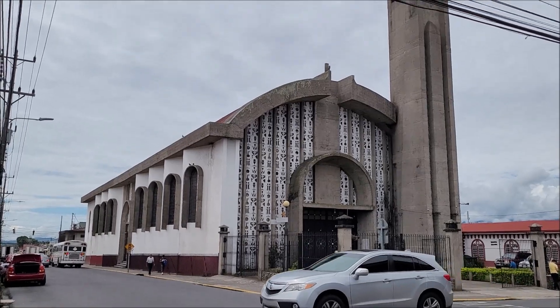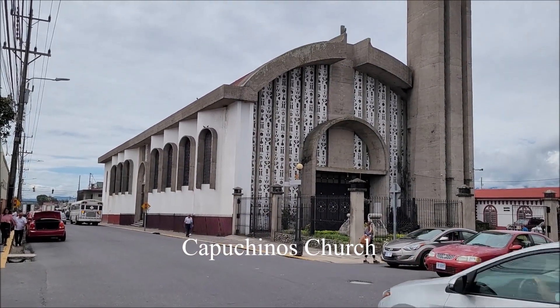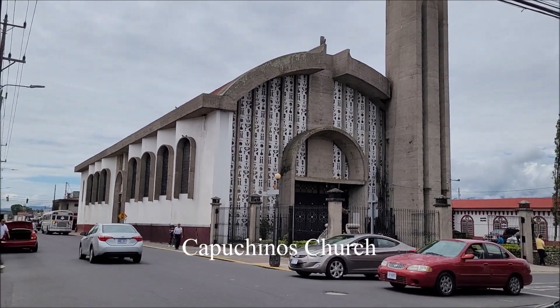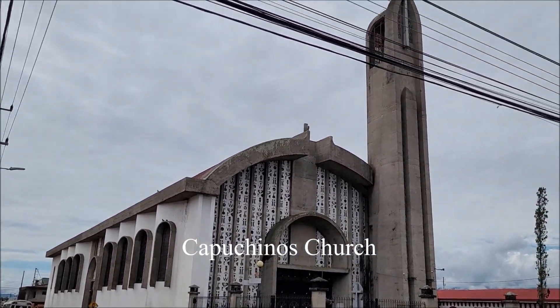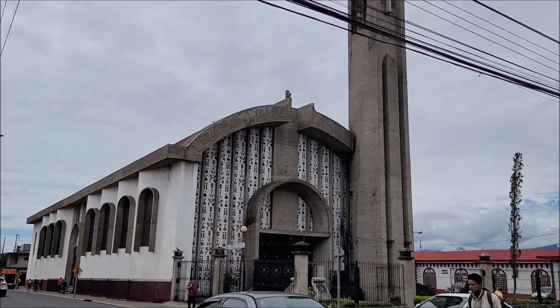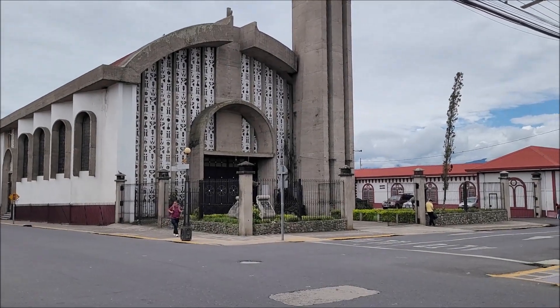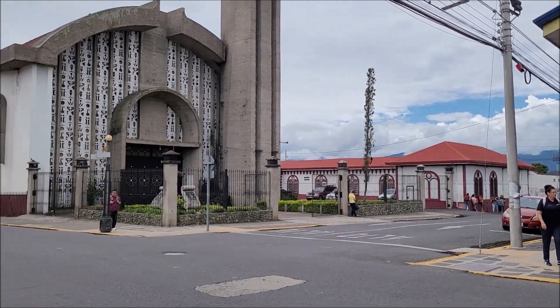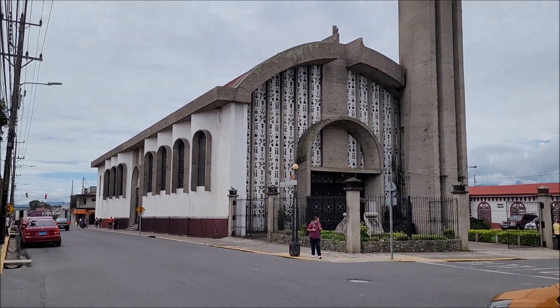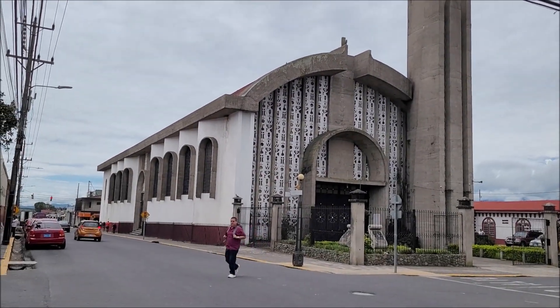This one here is the Iglesia de los Padres Capuchinos. It is a Franciscan order, the same one that Pope Francis belongs to. It is located on a very busy road, and I wanted to take a few seconds to show it to you.